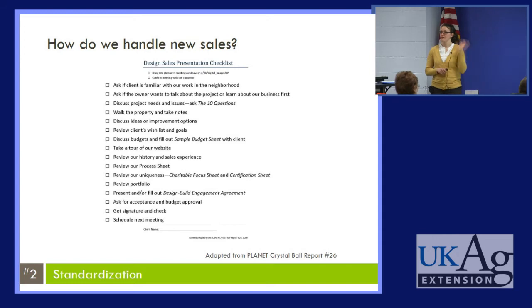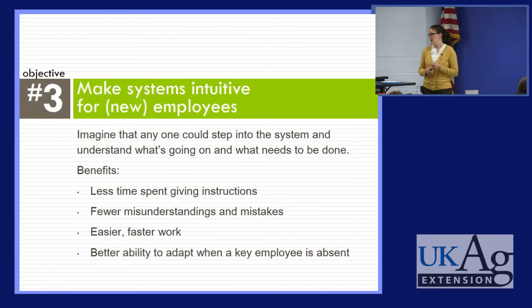What about dealing with new sales or new customers — is there a protocol in place for how we work with our customers? One example from a landscape design firm was a list of all the things they do for a new sale: walk the property and take notes, discuss ideas or improvement options, review the client's wish list and goals, discuss budgets and fill out a sample budget sheet with the client. So that was the second objective: do we have a clear system in place?